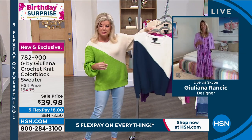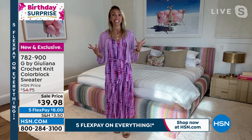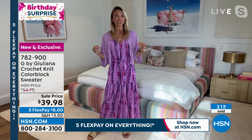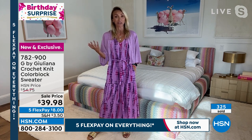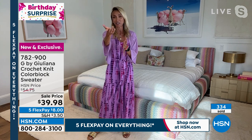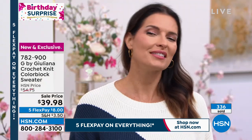Cotton is only getting more expensive. We were excited just to get this price to around $55 — we couldn't believe the quality and fashion in a sweater for that price. This birthday surprise was even a surprise for Juliana — she had no idea the price would have a three in front of it. She's thrilled it's popular, and you're all going to love it.